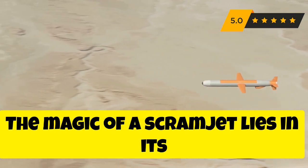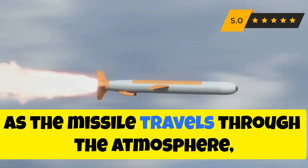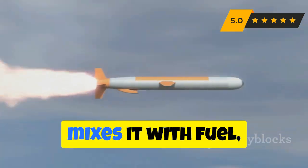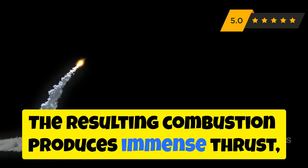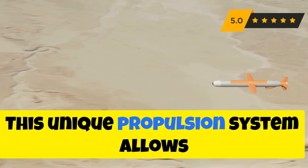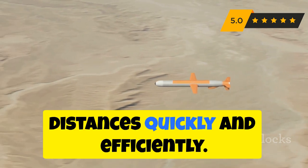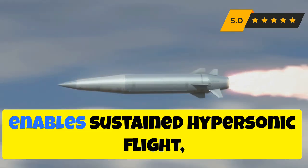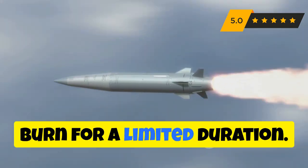The magic of a scramjet lies in its ability to operate at supersonic speeds. As the missile travels through the atmosphere, the scramjet compresses the incoming air, mixes it with fuel, and ignites the mixture. The resulting combustion produces immense thrust, propelling the missile to hypersonic speeds. This unique propulsion system allows hypersonic missiles to cover vast distances quickly and efficiently. Furthermore, the scramjet's air-breathing nature enables sustained hypersonic flight, unlike traditional rocket engines that burn for a limited duration. This combination of factors makes scramjets a key enabler of hypersonic missile technology.